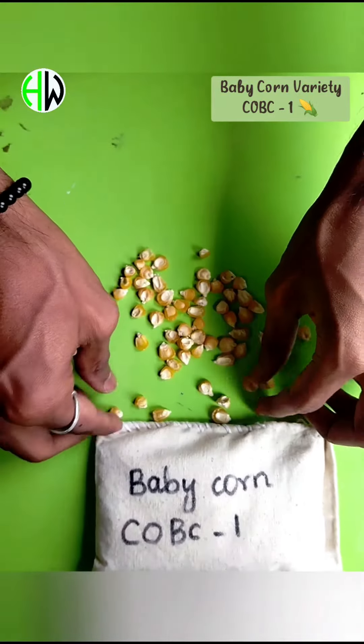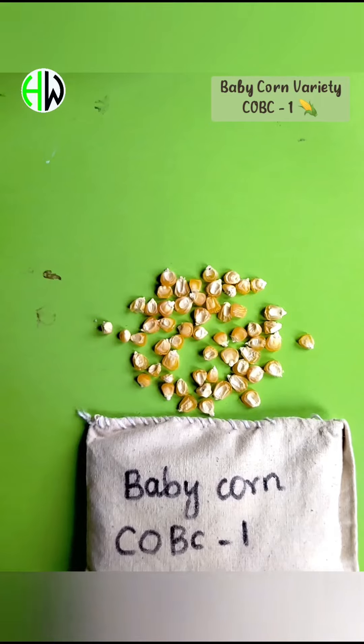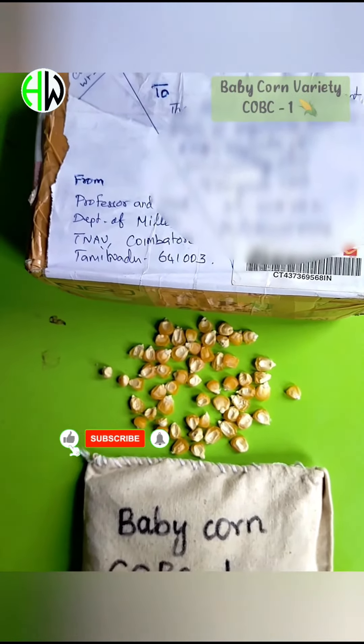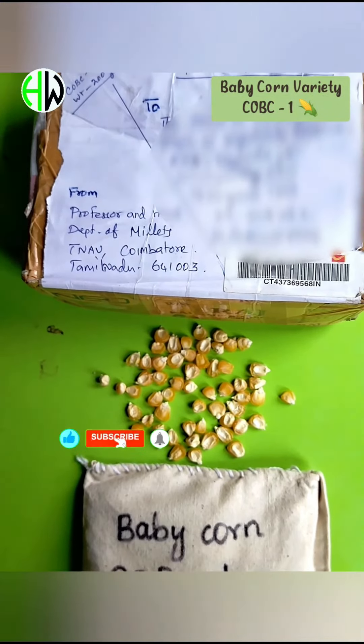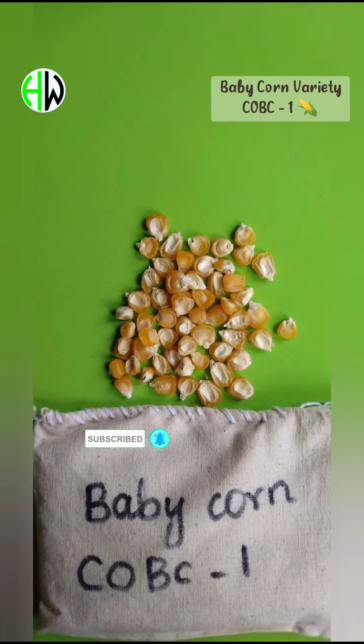Dear friends, for more videos related to agriculture and horticulture, do not forget to like, share and subscribe to our channel Horticos World. Any kind of suggestions are welcome. Wait for more videos, till then take care.